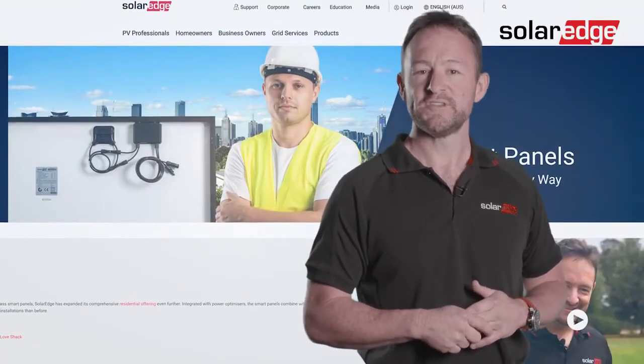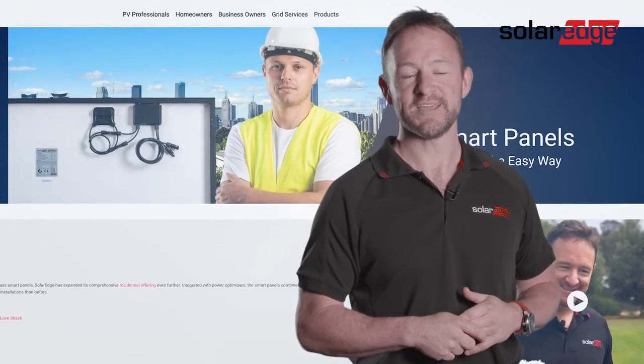More information on this product is available on the SolarEdge website. Thanks for watching.